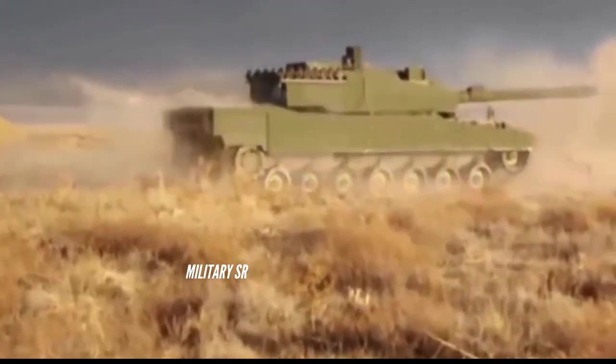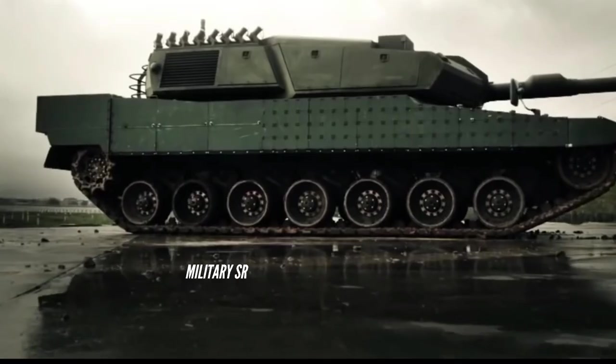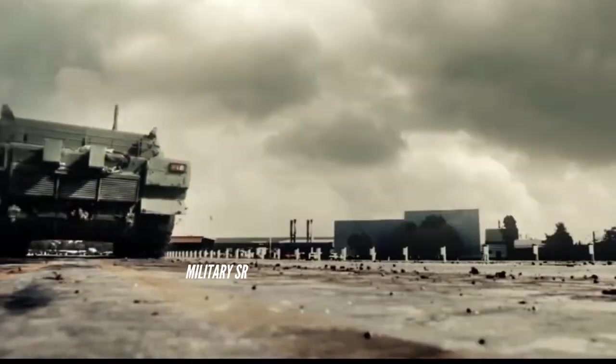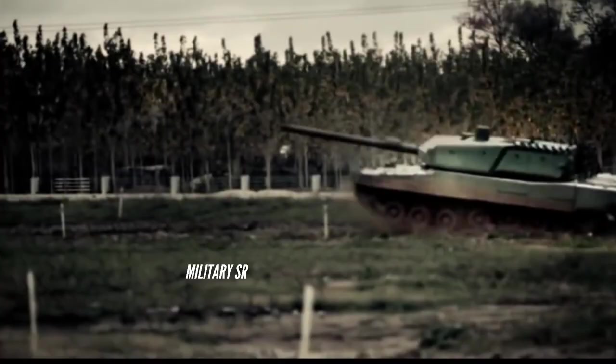A 12.7mm heavy machine gun is mounted on the right of the turret for commander operation. The front side of the tank has special modular reactive composite armor protection. The tank is designed to resist chemical, biological, and radiological CBR attacks. Both the gunner and the commander are provided with stabilized day thermal sights incorporated with a laser rangefinder with hunter-killer capability.